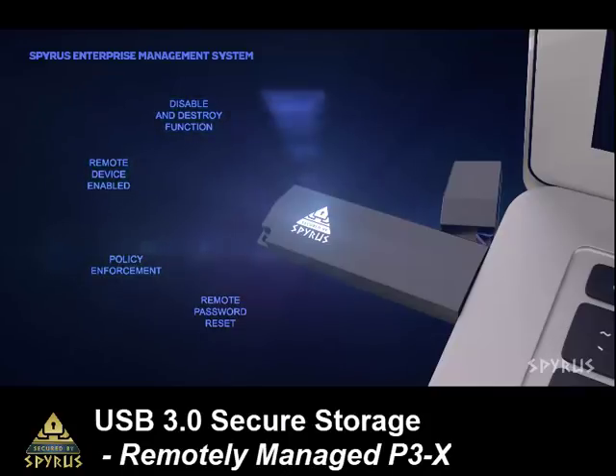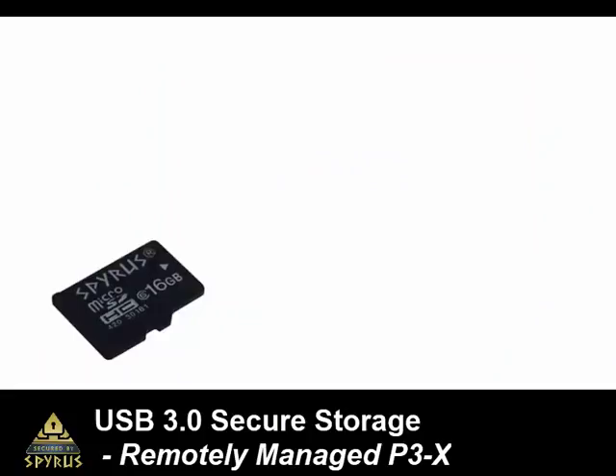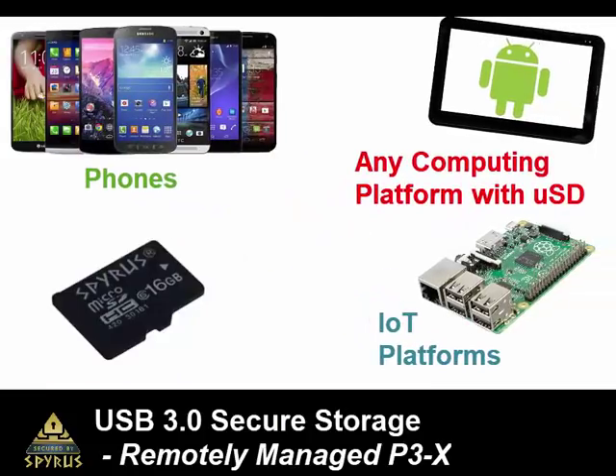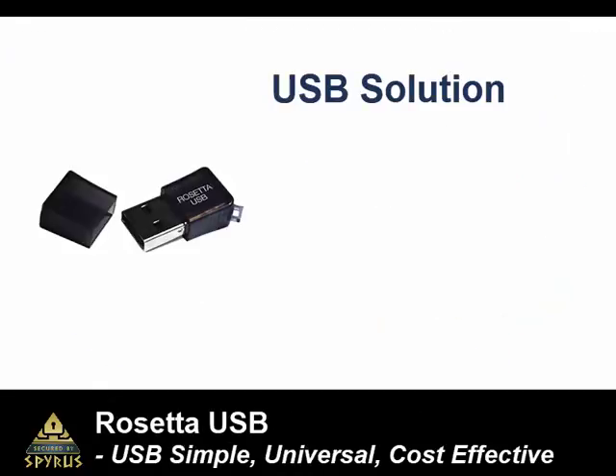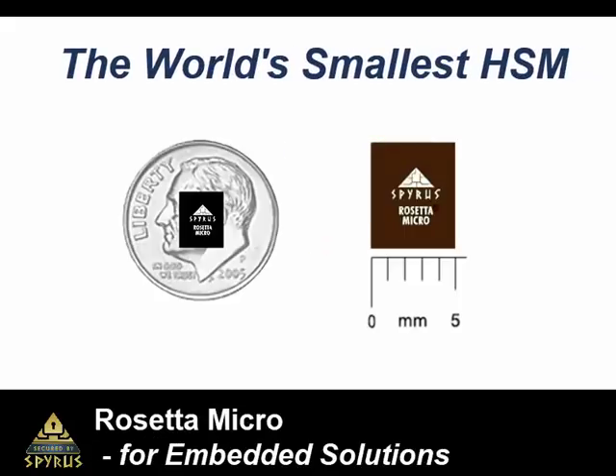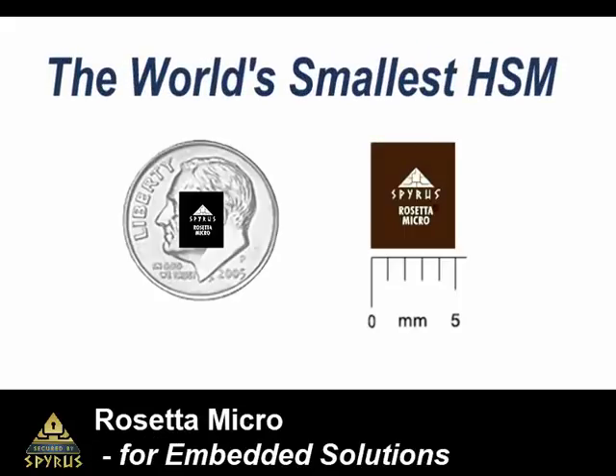Our USB 3 secure storage drives are remotely managed, military-grade encrypted, and can go with you anywhere. The Rosetta microSD is a microSD card form factor that works with tablets and Android boxes. Rosetta USB is our USB solution, and our Rosetta micro is a 5x6 millimeter package for embedded systems.